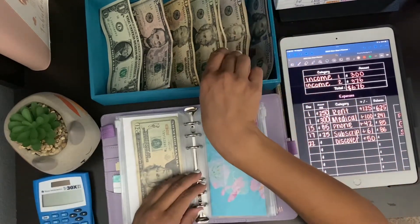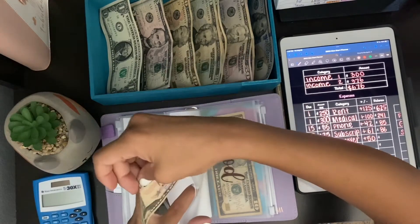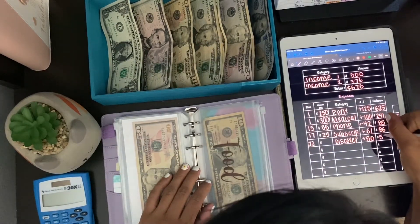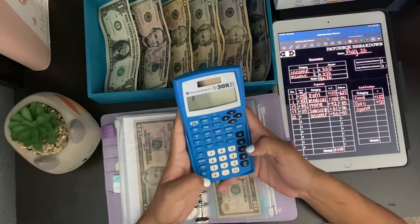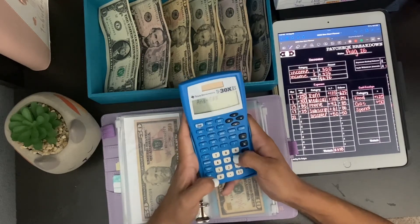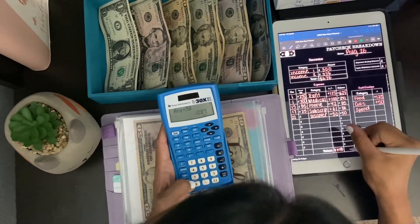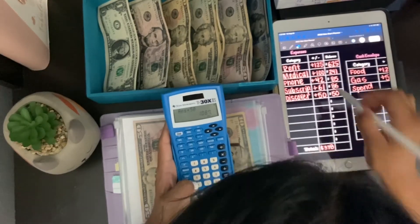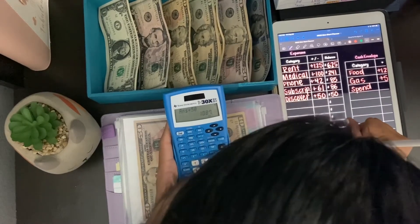Then we have our next bill which is going to be Discover. Discover is getting $50, and I always take it out to pay it right away. There's only $50 in this envelope so that'll be easy. And then what I always do is add it up: $625 plus $241 plus $85 plus $86 plus $50 — total in this binder is going to be $1,087.